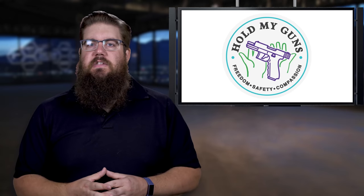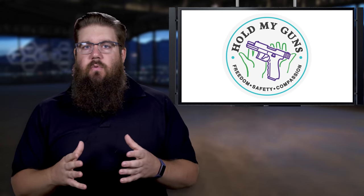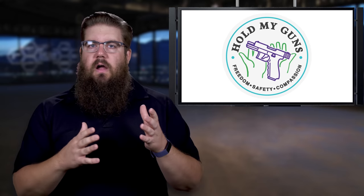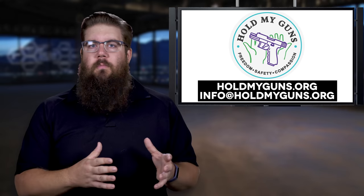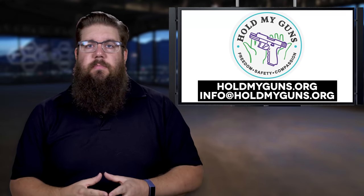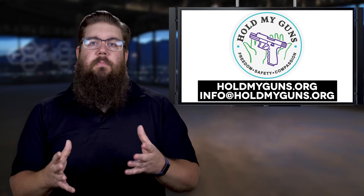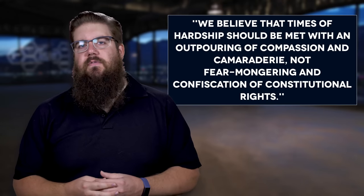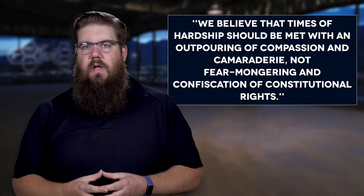HMG is new and they need dealers — they are trying to develop a nationwide partnership of dealers, and that's where you guys come in. They need dealers to step up and become storage partners, and are also looking for more gun industry support. Please head over to holdmyguns.org or email info@holdmyguns.org and get involved. To be transparent: I am in no way being paid for this, and my fiancée Genevieve — who you've seen on the show — is actually a co-founder of Hold My Guns. We really believe in this mission. To borrow from their mission statement: we believe that times of hardship should be met with an outpouring of compassion and camaraderie, not fear mongering and confiscation of constitutional rights.